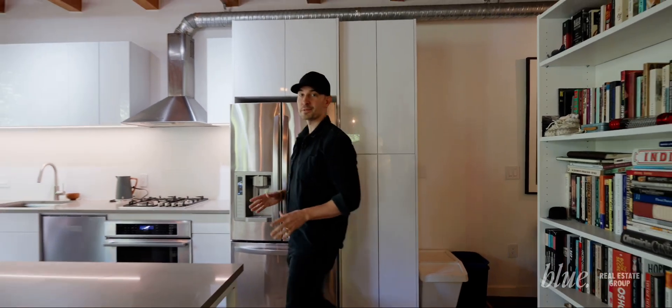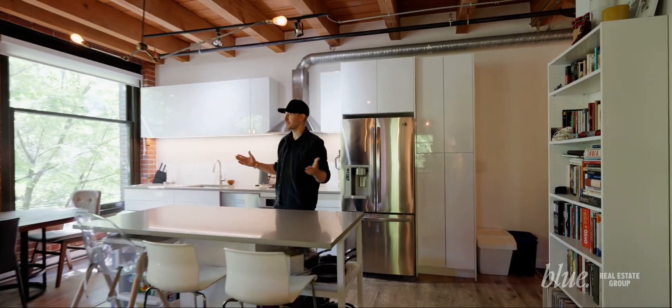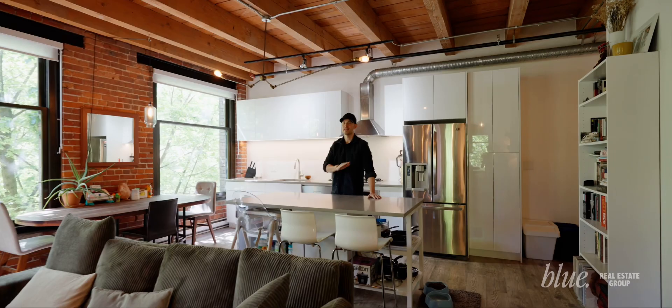This place is incredible. 1,373 square feet, exposed brick, open concept. I love this.